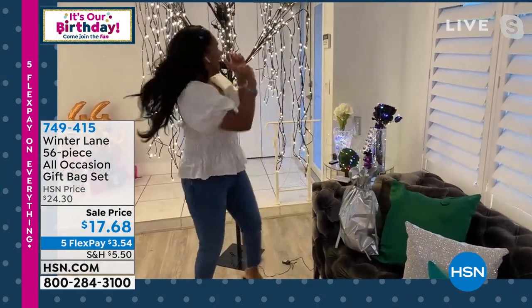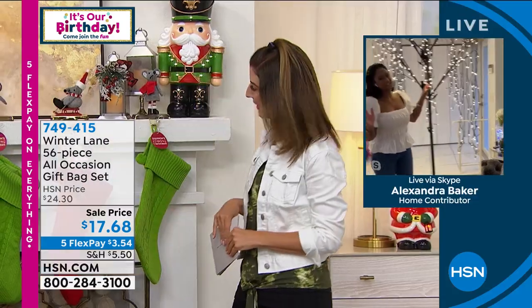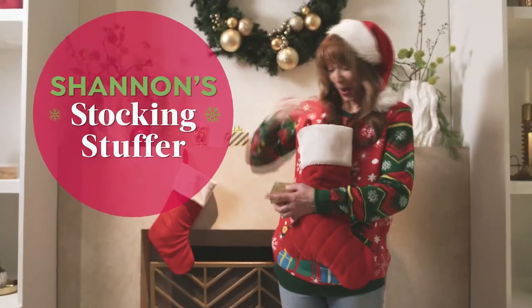Thank you, Alexandra — you just made my gift giving a whole lot easier. Thanks for sharing your beautiful home with us. Everybody is loving those trees — you cannot miss those trees, it's only today. We're crazy for Christmas. Actually, Shannon's crazy for Christmas — I'm Sarah, I'm just filling in today. I think you're going to really love this lineup.